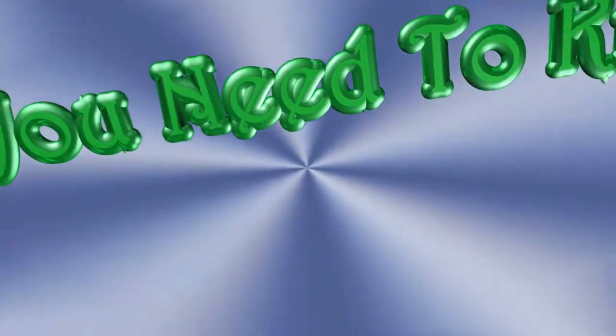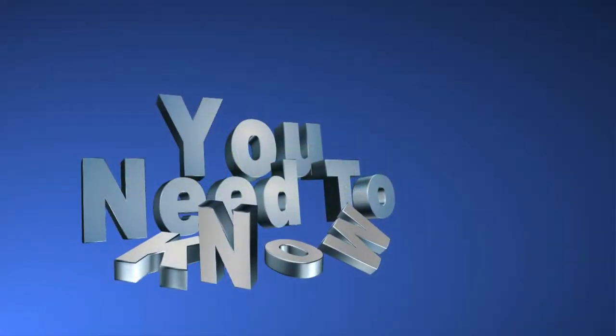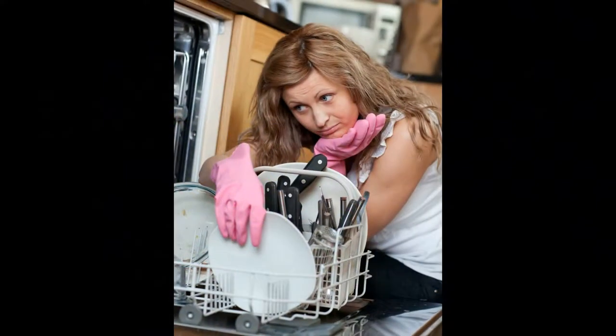Hey there, it's Jason on behalf of Quality Appliance Service of Collegeville. This is the You Need to Know series, and this is the very first video. We're going to be talking about dishwashers and how to get the most out of your dishwasher today.